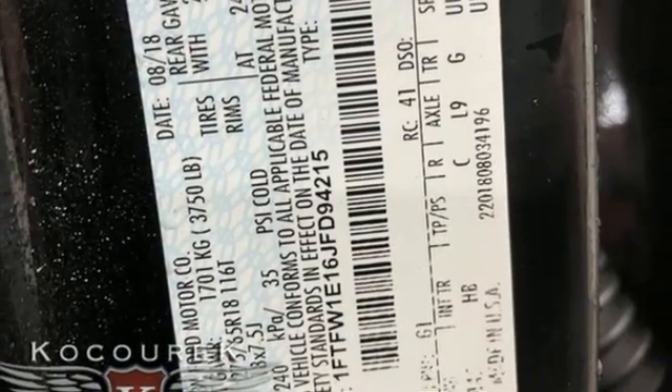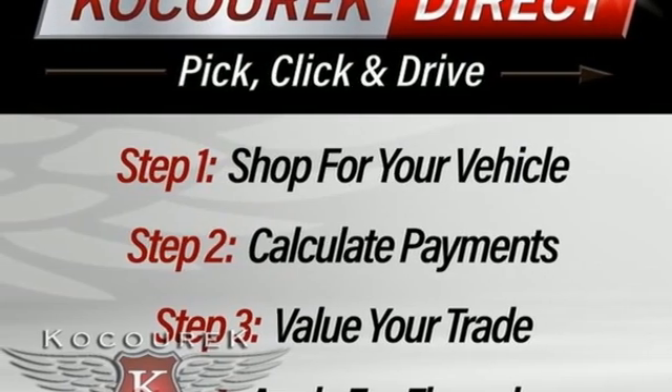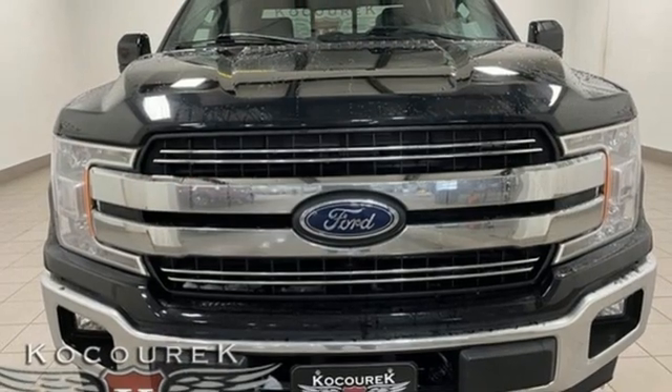dual-zone climate control, active grille shutters, electronic shift on the fly, auto-dimming rear view mirror, and front heated and ventilated leather split bench seats.